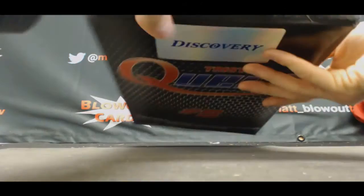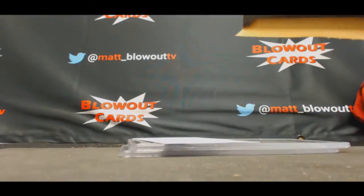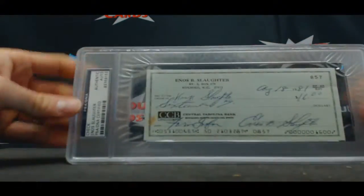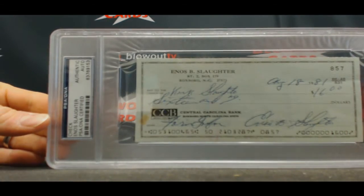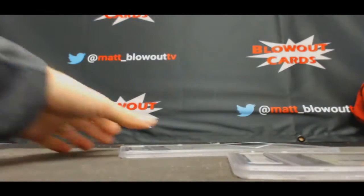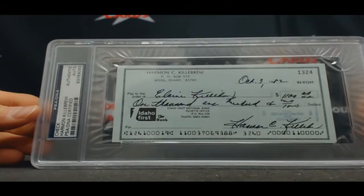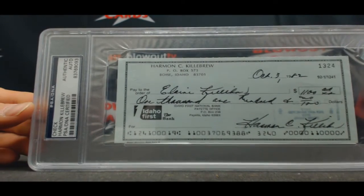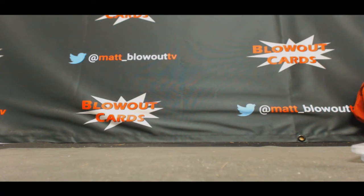What is this? Those slabs in here. We've got Enos Slaughter PSA DNA cert check dated August 18th, 1981, and Harmon Killebrew check dated October 3rd, 1982. Alright, and that will do it. Joe, I appreciate it, buddy. I'll get all this packed up and out ASAP.